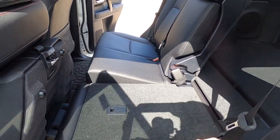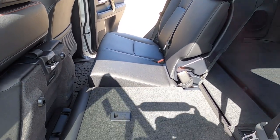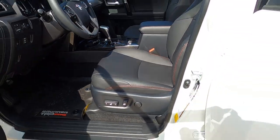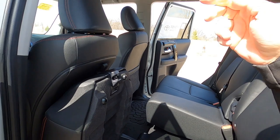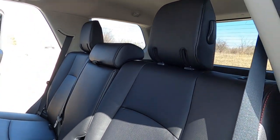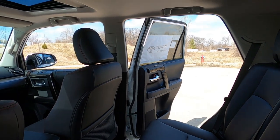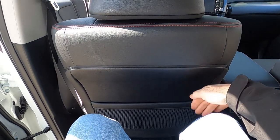I wish these seats were power, but as a rugged sport utility vehicle, they're manual — you'll have to tug them up. One thing to note with Toyotas: if the front seat is back too far, you need to move it forward enough to be able to fold or pop the rear seat up. Headrests are folding. The seats are soft tech fabric — not leather — and there's good passenger room: plenty for three adults, definitely two on a long ride, three kids no problem.